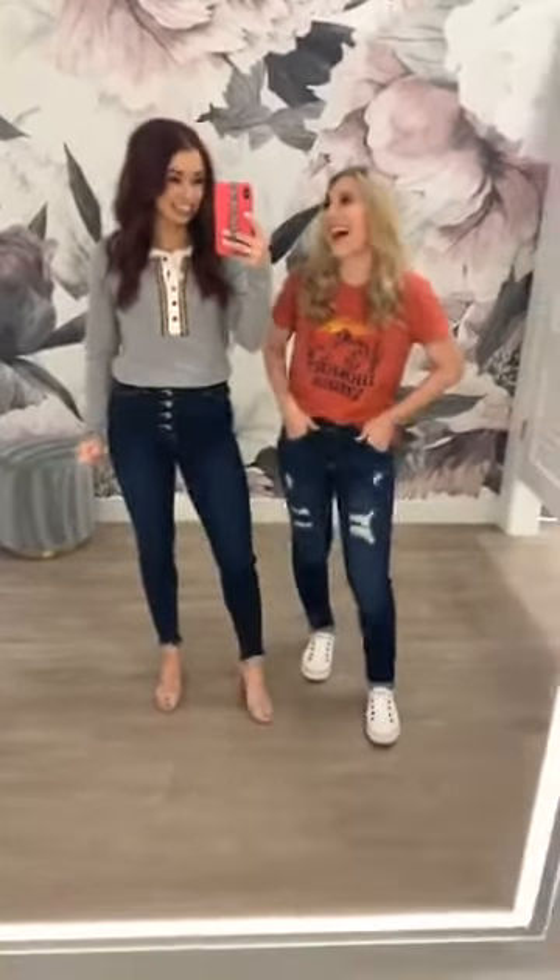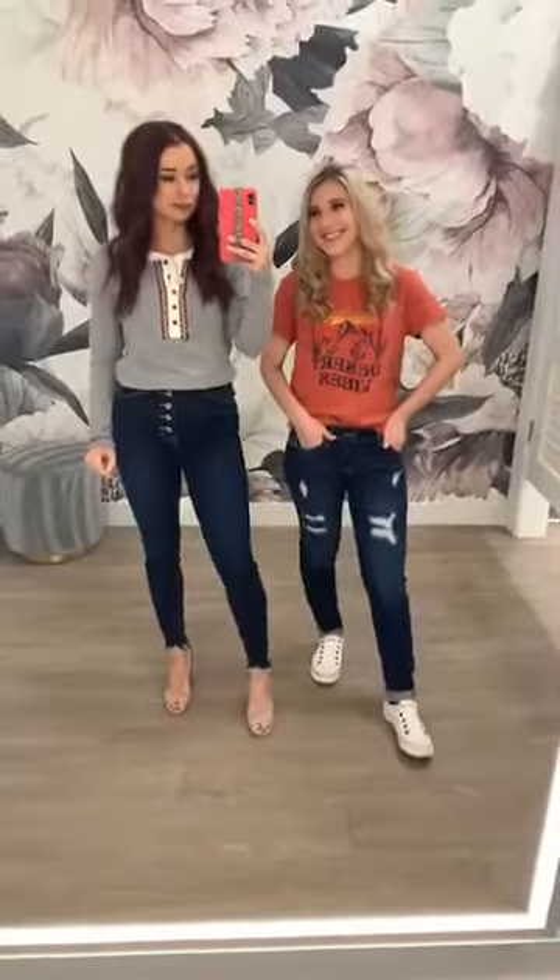We're laughing because I now look like a giant standing next to Sam, which is hilarious because we are at the same height. But heels make a really humongous difference, clearly.